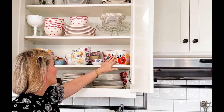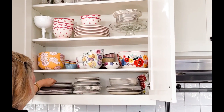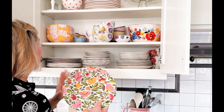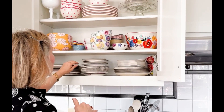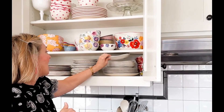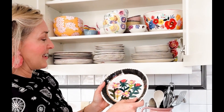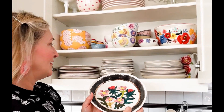I have Kim Parker's dishes, which I really love. Then there's Pioneer Woman — she has some really fun bowls. These Kim Parker plates are my everyday plates. I also have some melamine ones from Anthropologie, and some Francesca K plates I got last year that are really fun.